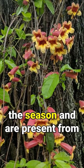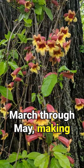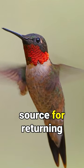The blooms appear early in the season and are present from March through May, making Crossvine a great nectar source for returning hummingbirds.